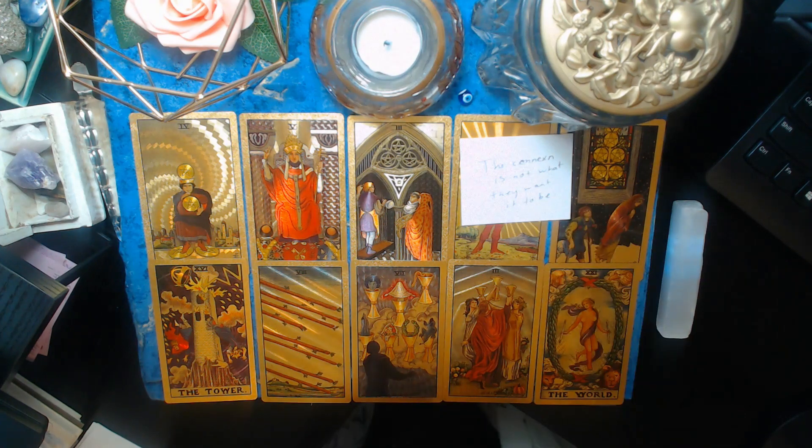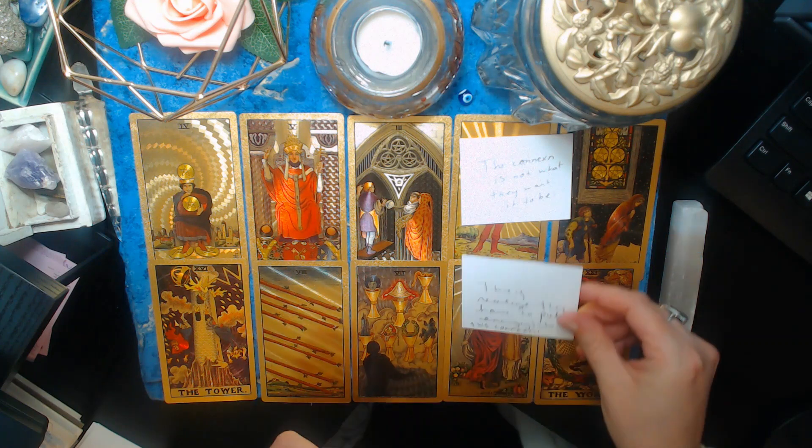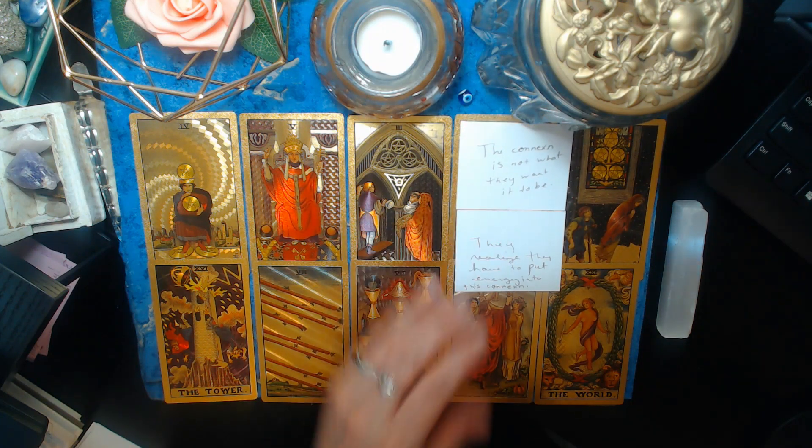This connection is not what they want it to be — things did not turn out the way they wanted in their heart. The fact that it was over and they didn't even say anything as it ended made you feel like they didn't care, but they actually do care. They realize they have to put energy into this connection too, because for a lot of you, you might have been feeling like you were the only one trying to keep it alive. They realize they need to put more energy in if you're ever to be together again in the future.